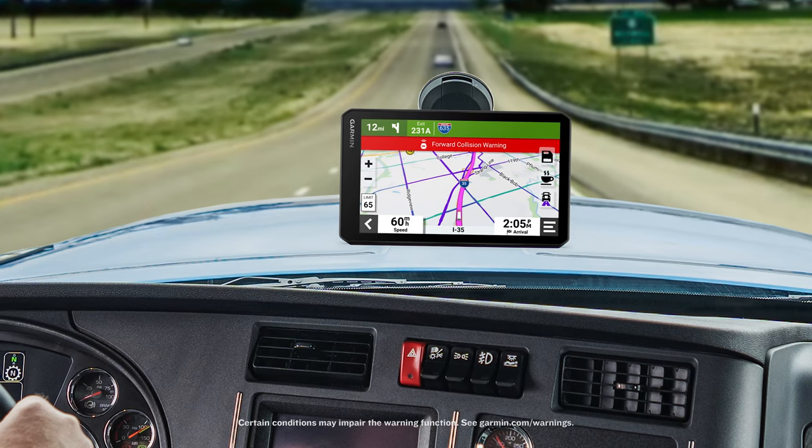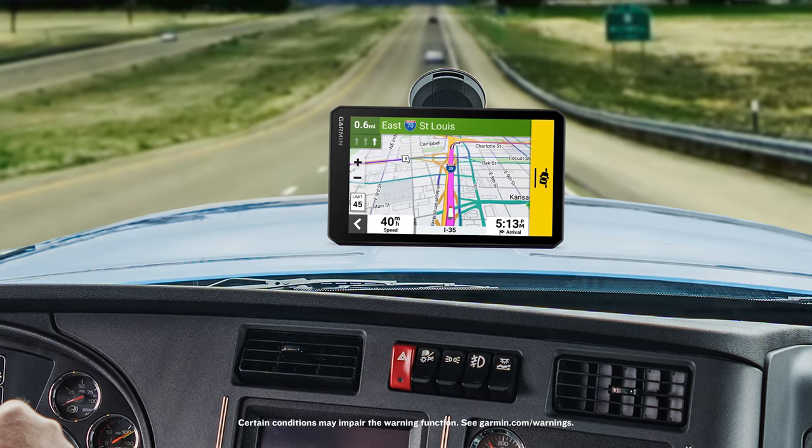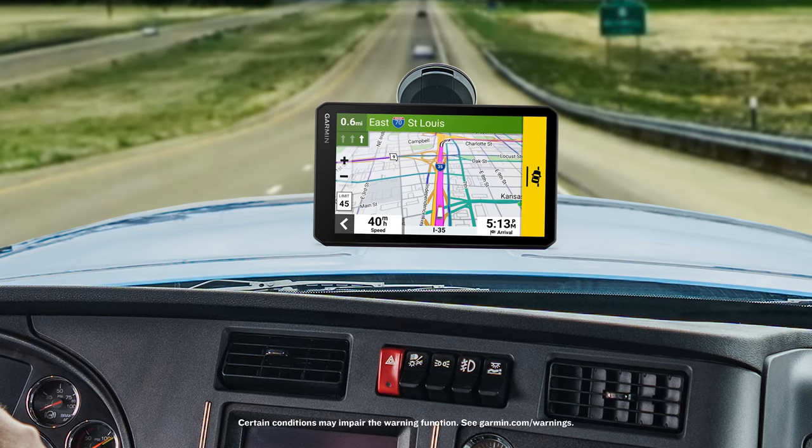With this new device in your cab, you're also going to benefit from a few features that can enhance your overall driver awareness. Forward collision warnings provide a notification if you happen to be driving too closely to the vehicle in front of you. And with lane departure warnings, you'll receive an alert if you happen to drift off the road or into oncoming traffic.